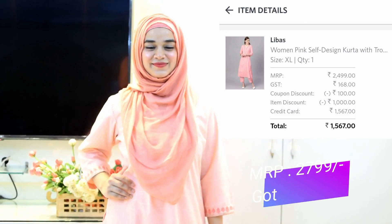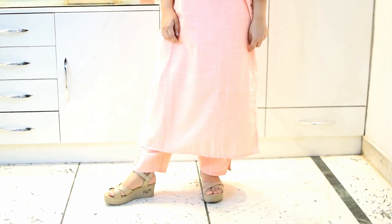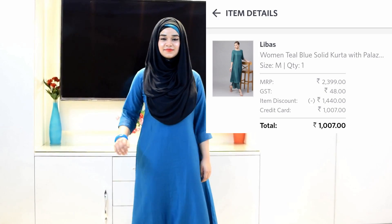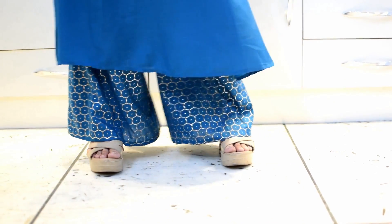Next I got this kurta set by Lebas — it is so comfortable and has little embroidery details on it. This has to be one of my favorite pieces because of how beautiful the color looks. It is again from Lebas and I paired it up with my velvet bangles and it looks so amazing.